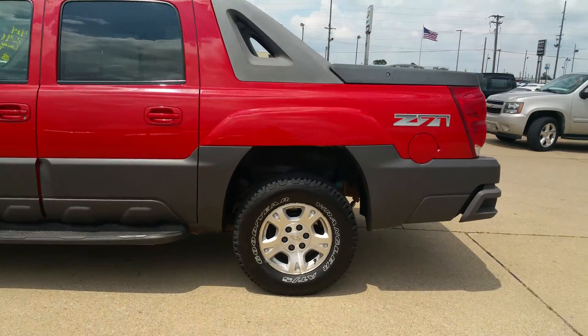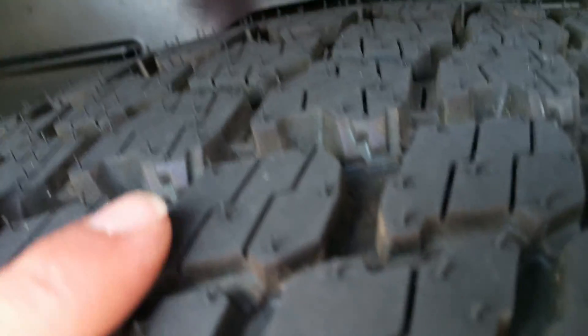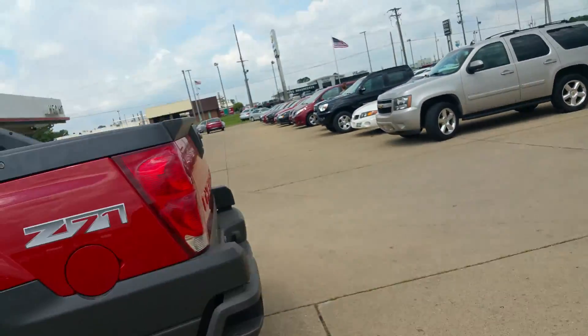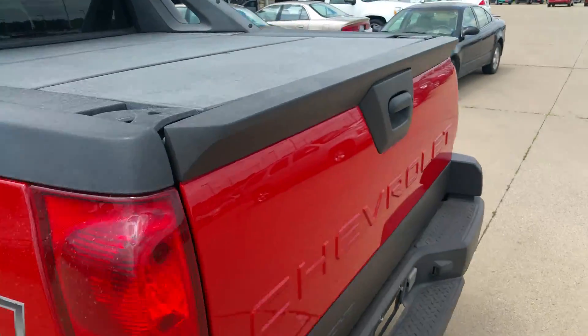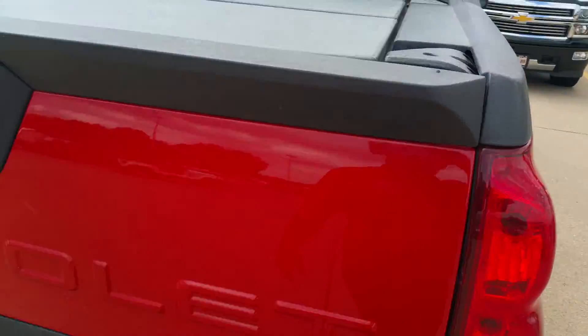The 2003 Chevy Avalanche you're interested in. It's got a brand new set of tires on it — you can see the treads. It's a 4x4, it's a CrewCab Z71. These panels will actually come off the back; you can switch those out or take them off as you see fit.